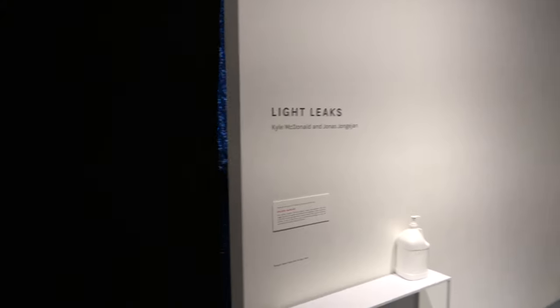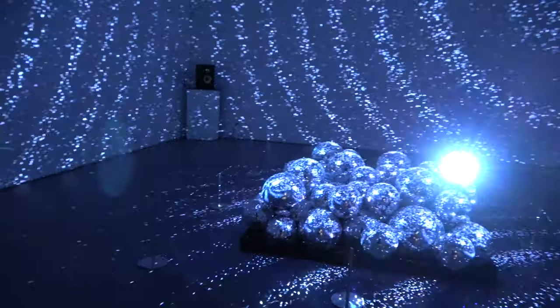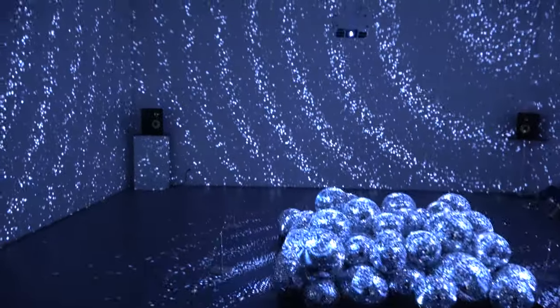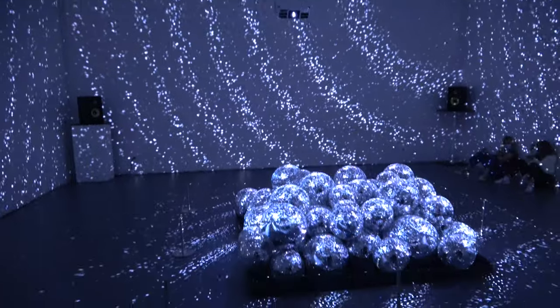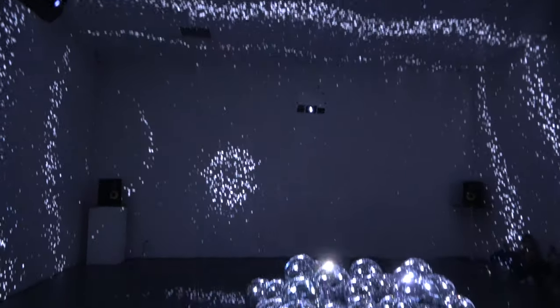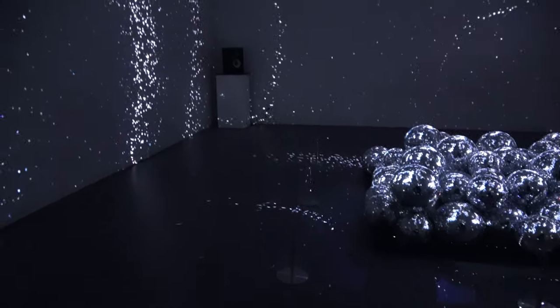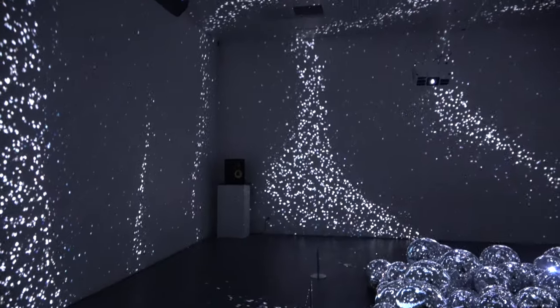A lot of the museum is big white hallways and then you go into different rooms — you don't know what's gonna be behind the curtain. This one is called Light Leaks, and it features projections onto disco balls. What you're seeing on the walls is all refractions from the disco balls. It's really cool, very trippy — and it doesn't take much at all, very simple.